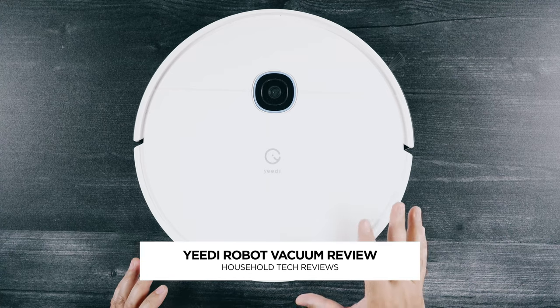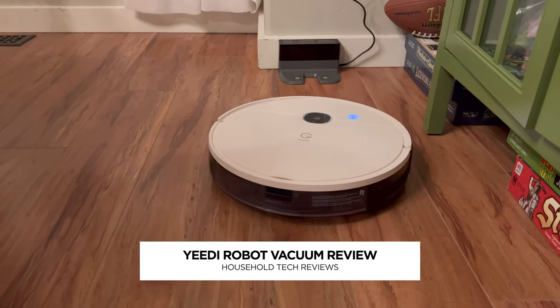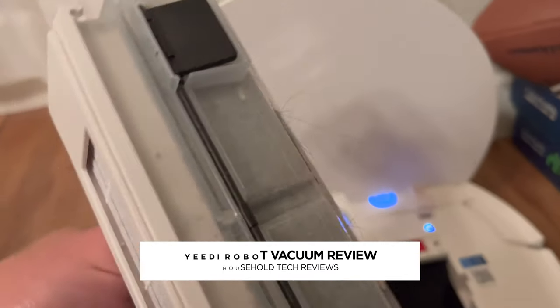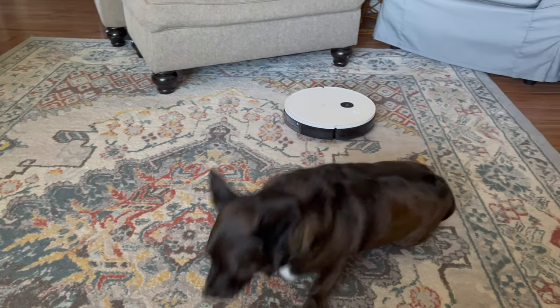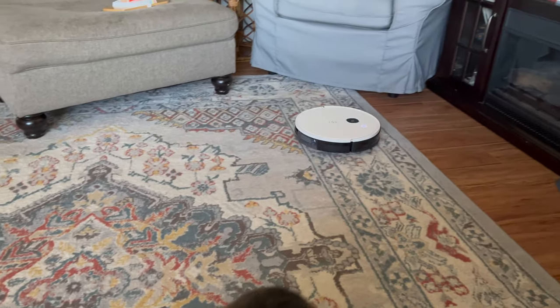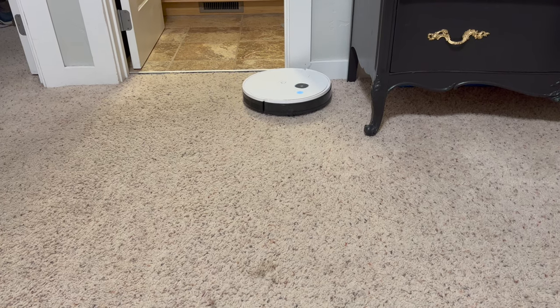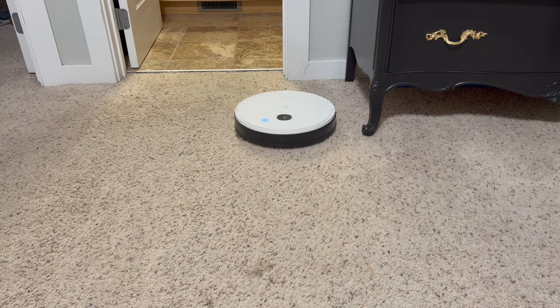Hey, it's Jared with State of Tech. Have you ever wondered if any of those other brands making robot vacuums are any good? Well, this video is going to be for you. This is a review of the Yidi robot vacuum, and I've been using it for over a month, so I've got a lot of experience with this in my home. I wanted to talk about how it operates, how it performs, and really how it holds up over time.